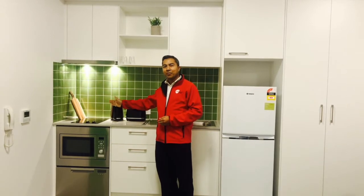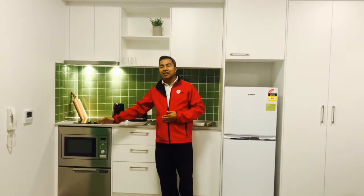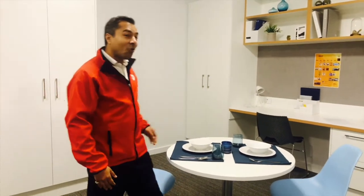All our kitchenettes are well stocked. They offer a cooktop, convection microwave, refrigerator, and dishwasher, which eases everyone's life. So you can experiment with your cooking and have a quiet meal in your room.